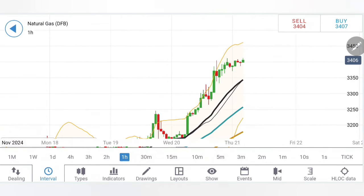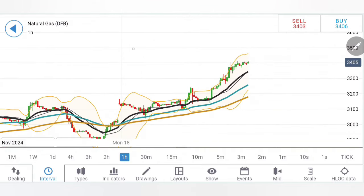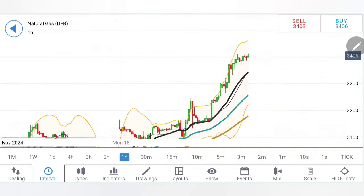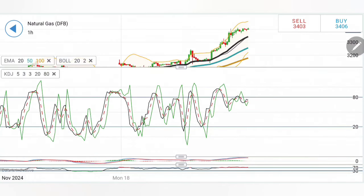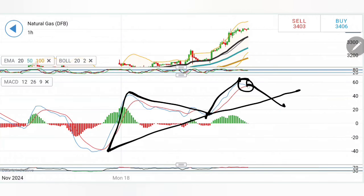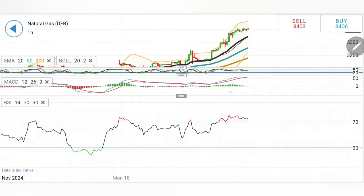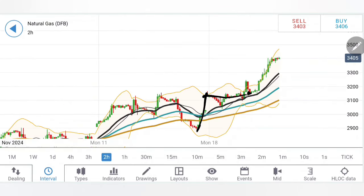3.42 is going to be very good resistance — if it stays above 3.42 the next target is 3.45 then 3.5 levels. Moving averages are trading bullish. However, it has already seen a good run and there is a possibility of a move towards the 20-period moving average sitting around 3.34, which is the first support zone for the day, then 3.3 levels. Stochastic is taking it to overbought. MACD shows rise then retracement — I will wait for a couple of bearish candles to confirm reversal. RSI is overbought.